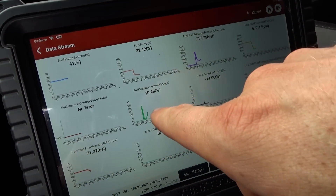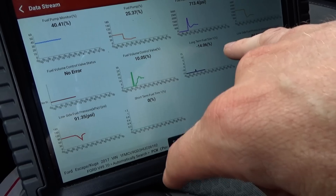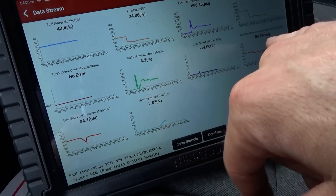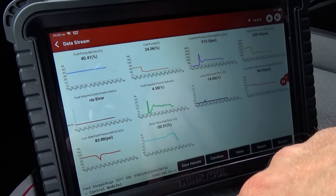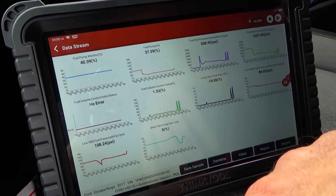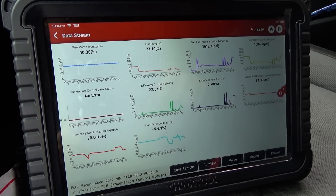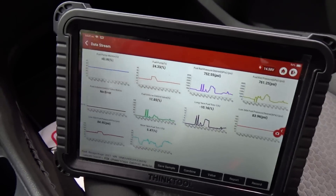So at idle, fuel control valve — that's the high pressure pump — is at about 10%, seems normal. Long term fuel trim is at minus 14. Short term is correcting about 5%, 6%, 7% — that's fine. Low side pressure is 84, it's not fussing about anything at all. Just put it under some load in gear — everything's happy, it's keeping up. Let's take it for a spin; I can actually recreate this problem in the parking lot.